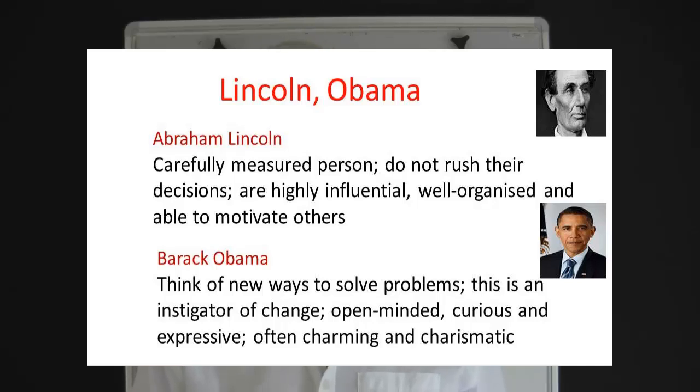Roman-nosed people are very rarely aggressive. The Nubian nose person is always thinking of new ways to approach problems — they are instigators of change. They are open-minded, curious and expressive of their emotions. As a result, they tend to be very charismatic and people are naturally drawn to them. Sometimes their emotions get the better of them and they can flare up, but their natural charm helps them to make amends.